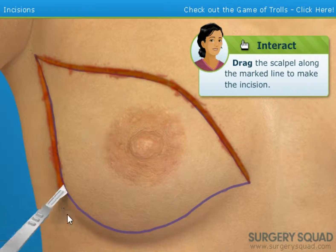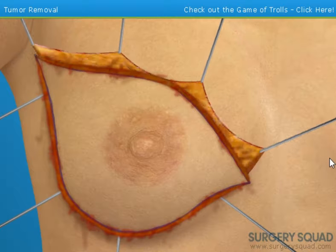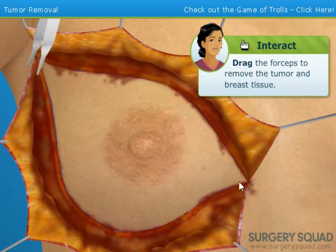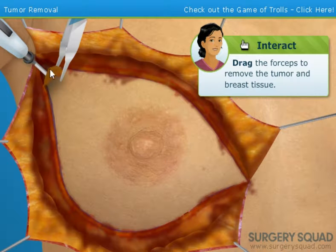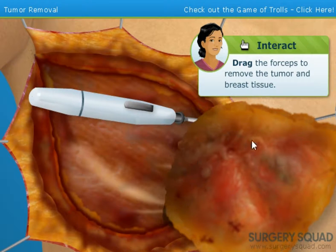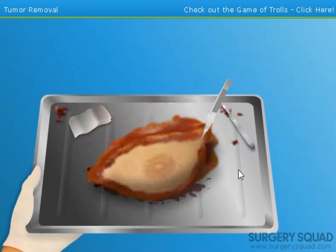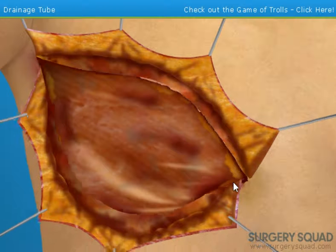Ew, what the fuck was that sound? Remove the tumor and breast tissue using forceps. The electrocautery device will separate the tumor and tissue from the chest. We took her titty off. That's nasty. I'll send this to our pathology lab for examination. We're gonna send them the titty.